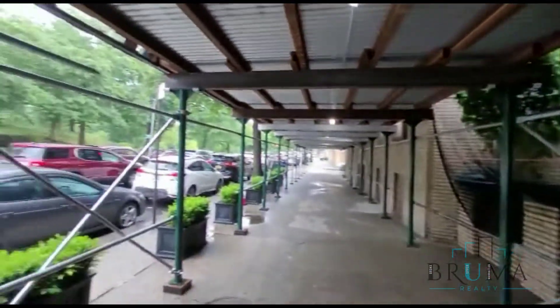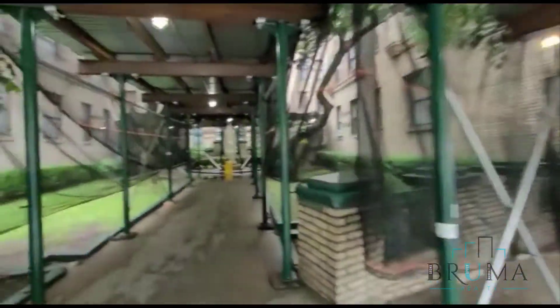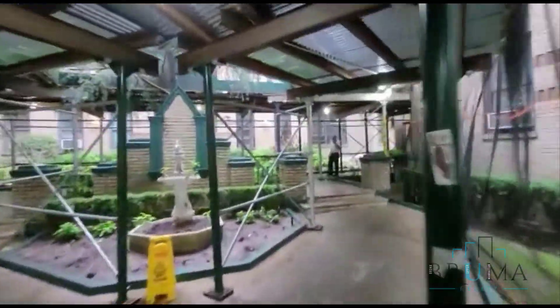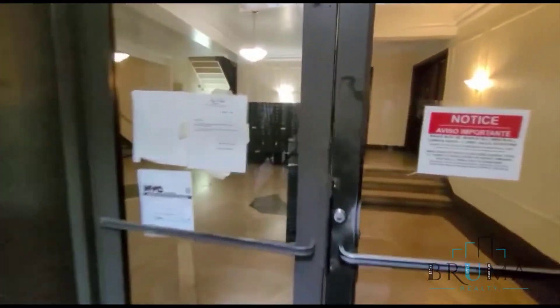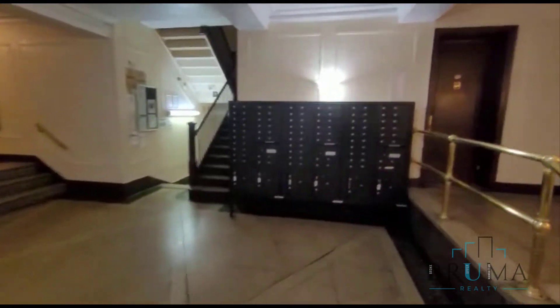This is 2084 Bronx Park East, over here on the right hand side. This is the lobby area — over here you've got your mailboxes as soon as you walk in. Over here is the elevator. 2084 Bronx Park East, apartment 5C.